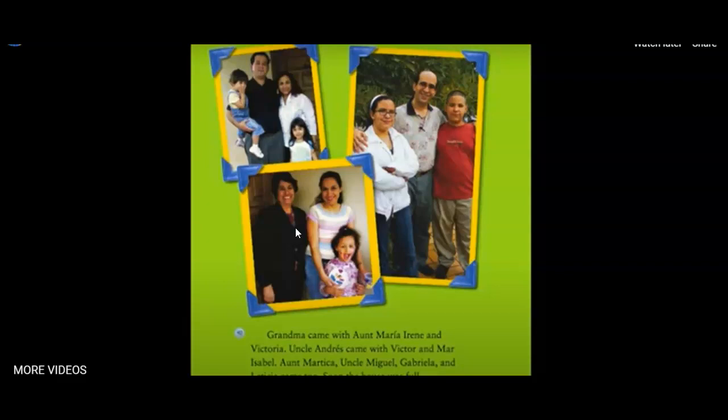Why do you think the author used photographs instead of illustrations in this selection? He wanted the readers to see what the people look like and know the story is true. Why do you think the author wrote this selection? To describe what a family of someone my age is like.